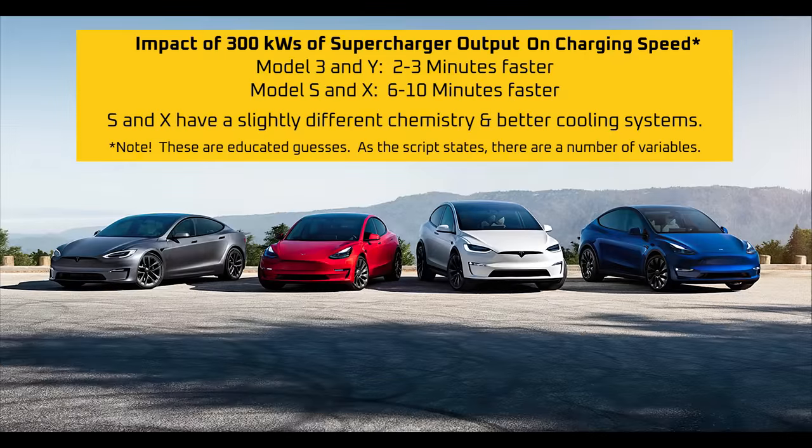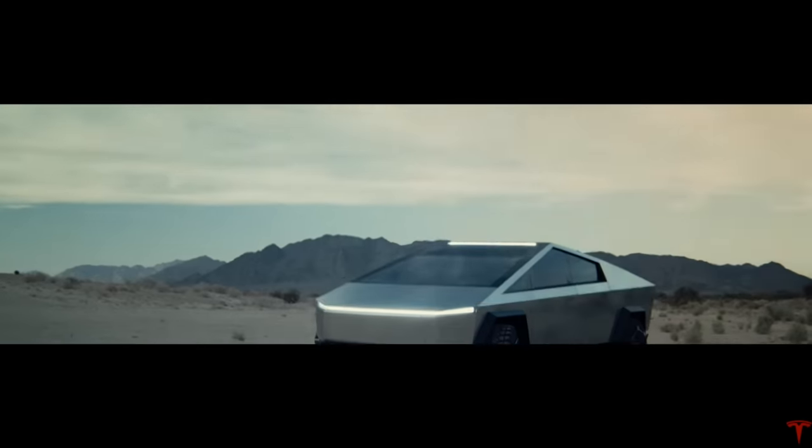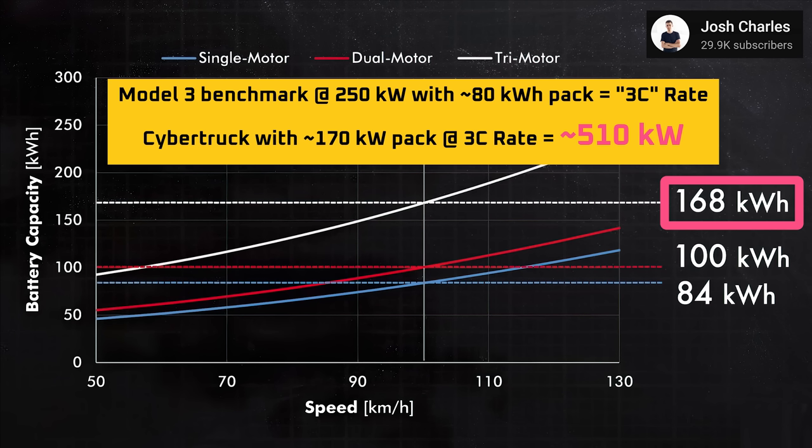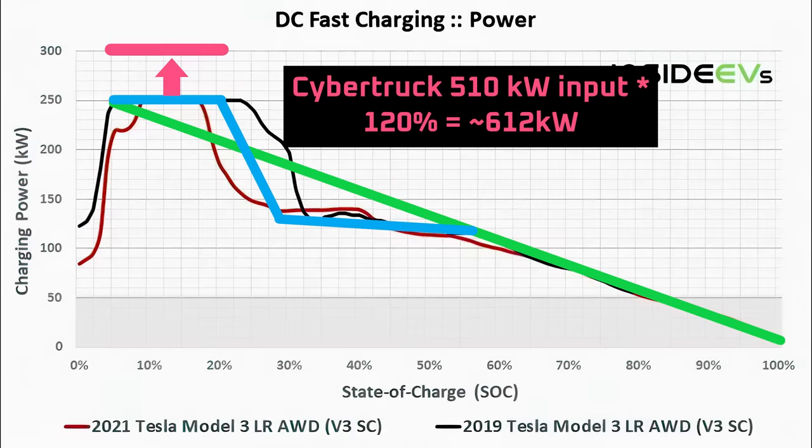For most Tesla owners, a faster charger will provide benefits, but not drastic benefits for current battery chemistries. So what's the point of a V4 supercharger? It's for vehicles with larger battery packs like the Cybertruck. For a Cybertruck with a hypothetical 170 kWh battery pack, the V4 supercharger would need to provide over 510 kW of peak power output to keep up with the charging speed of the rest of Tesla's vehicle lineup. For un-bottlenecked power, the Cybertruck might briefly handle over 600 kW and possibly up to 700 kW if it has a 200 kWh battery. With all that in mind, I'm hoping for at least 500 kW from the V4 supercharger so the Cybertruck can at least match the charge speed of the rest of Tesla's vehicle lineup.